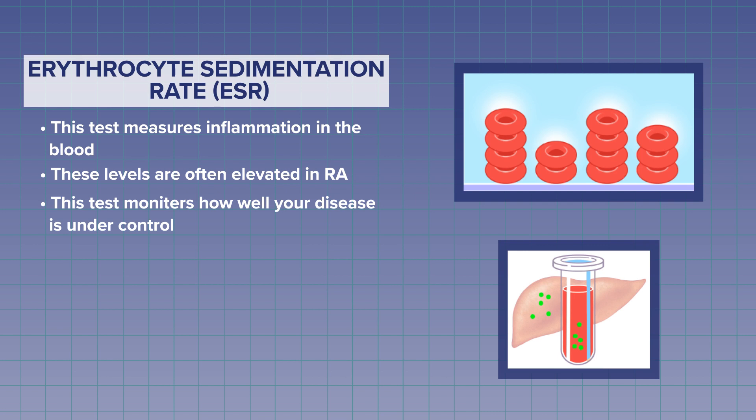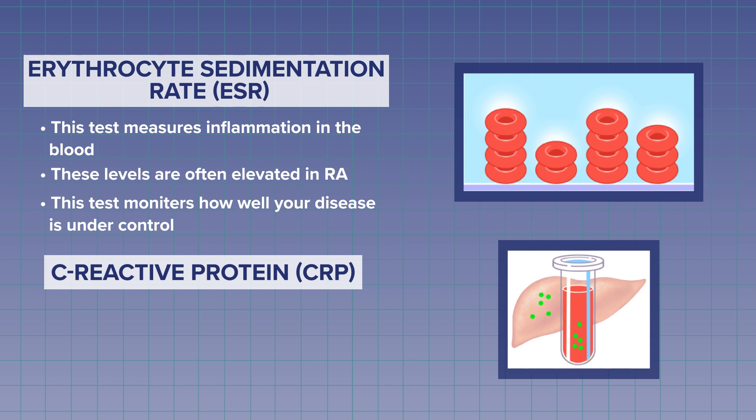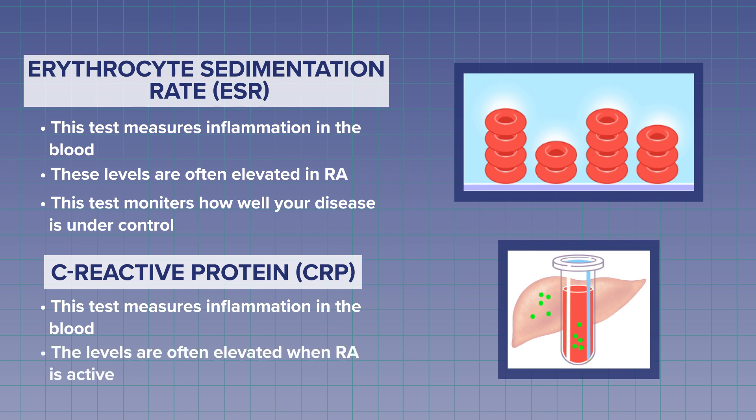You will get that test a lot in your future. The C-reactive protein blood test is another marker of inflammation, and like the ESR, it's often elevated when your RA is active. This is another blood test that you will get often to see how well your RA is controlled.